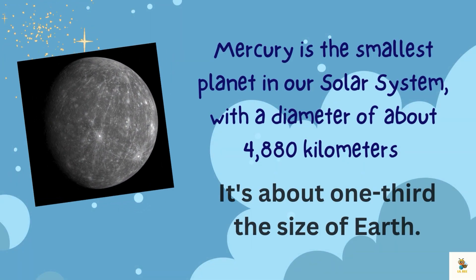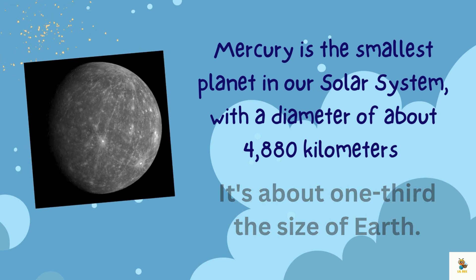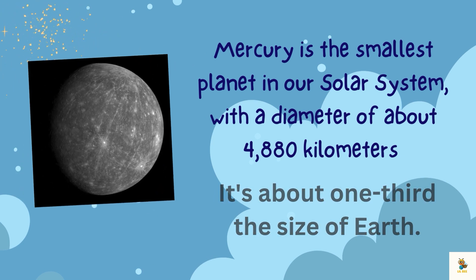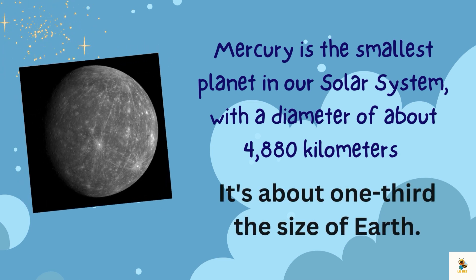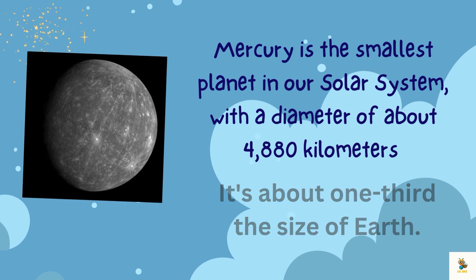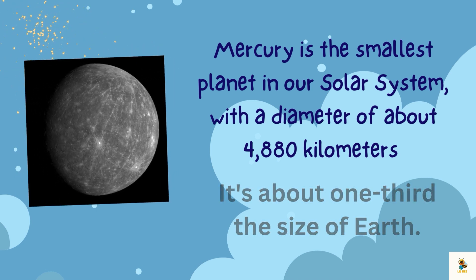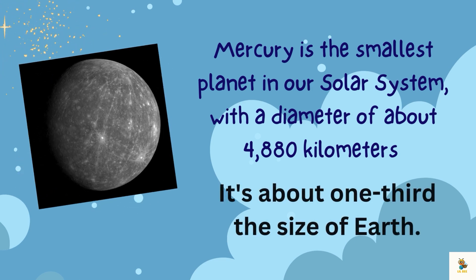First of all, let's talk size. Mercury is the smallest planet in our solar system with a diameter of about 4,880 kilometers. Mercury is like the runt of the planet family — it's about one third the size of Earth. If Earth were a big basketball, Mercury would be a tiny soccer ball.